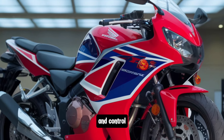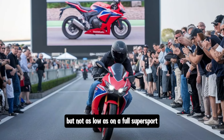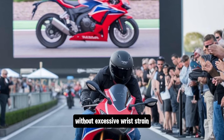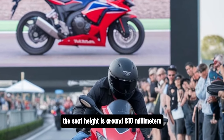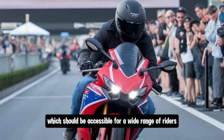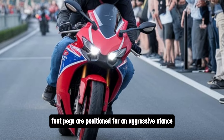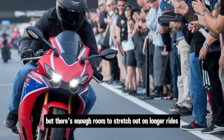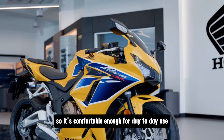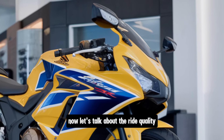The ergonomics of the CBR 650R are carefully designed for a blend of comfort and control. The clip-on handlebars are set lower than on a standard bike but not as low as on a full super sport, so you get that forward-leaning posture without excessive wrist strain. The seat height is around 810mm, which should be accessible for a wide range of riders. The foot pegs are positioned for an aggressive stance, but there's enough room to stretch out on longer rides, making it comfortable enough for day-to-day use or longer journeys.